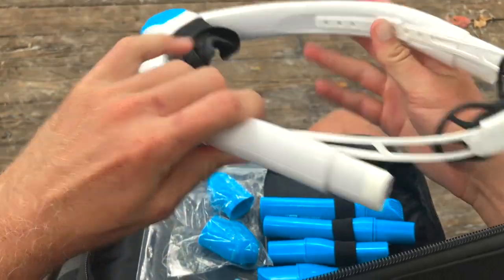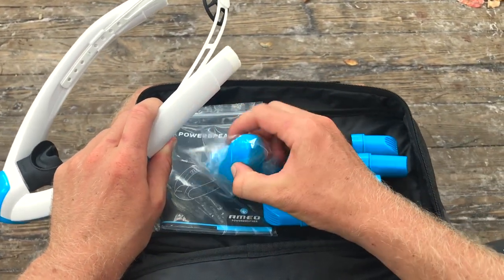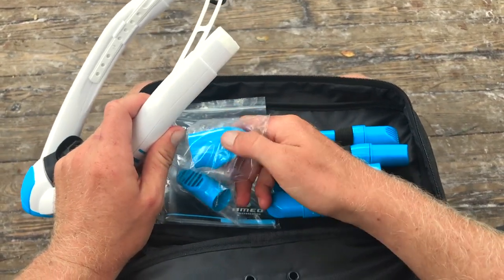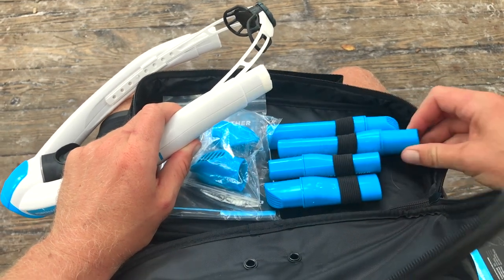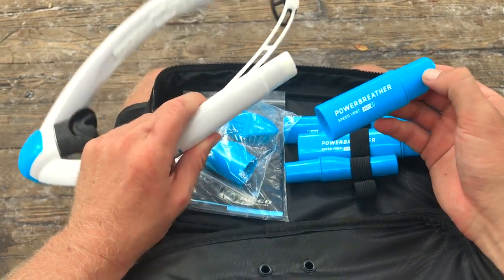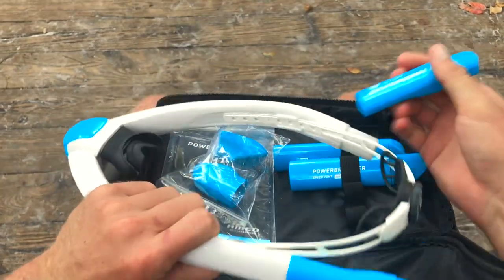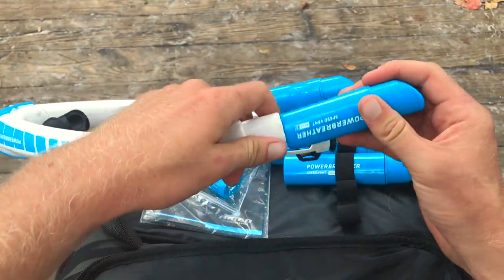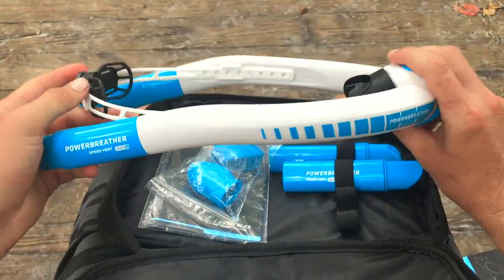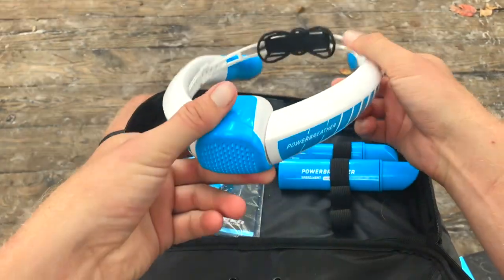There are little attachments that go on it. Some are harder to breathe through — those are for endurance training. Then you have longer ones made for if there are waves, and shorter ones for if there are no waves. We're down here at the Springs so there won't be any waves, so we can just put the small ones on. I'm definitely gonna take this out to some shore break in Hawaii for body surfing — it'll look funny if nothing else.